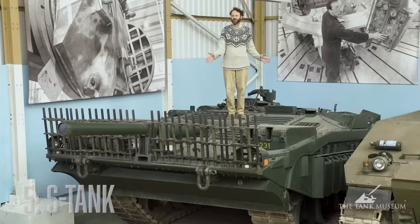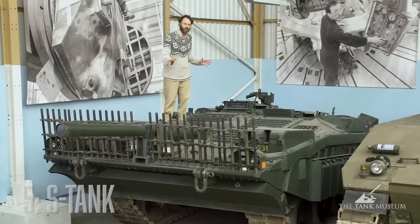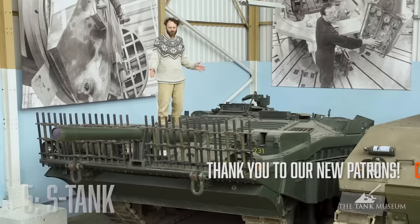I've selected the Swedish S-tank, the Stridsvagn 103. Why? Because it's bats. This is a fabulous example of thinking outside the envelope. Although this never saw action, Sweden had to take its defence very seriously — there was a Russian threat not very far away — and they were relying on these for decades. This was the Swedish main battle tank, and it is so unlike other tanks that had gone before it.